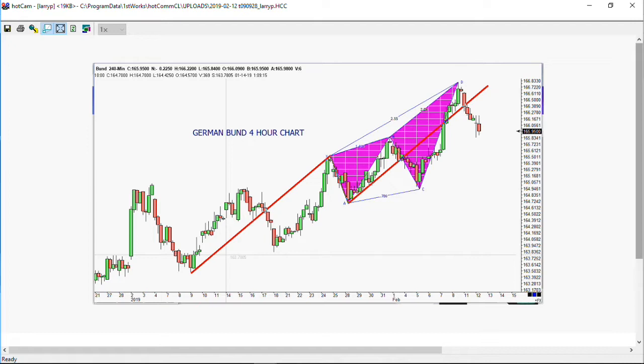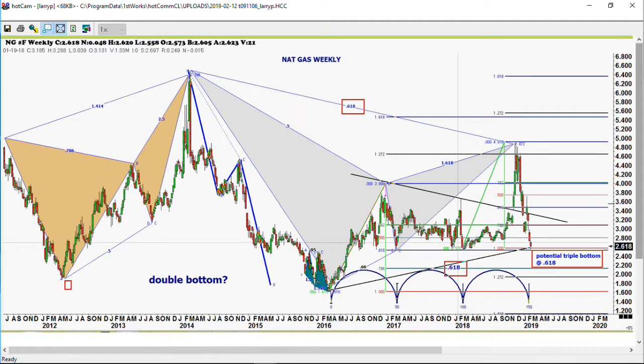I want to cover the natural gas market. We were talking about the importance of what we were looking at because we had this big pattern on the long-term weekly. Here's the long-term weekly chart — we went down, made a triple bottom, and then had the big move yesterday. It's very interesting because it shows how technically accurate the natural gas contract actually is.